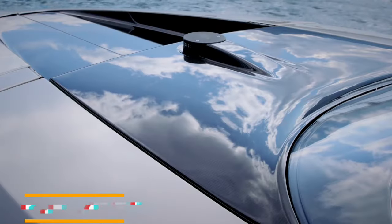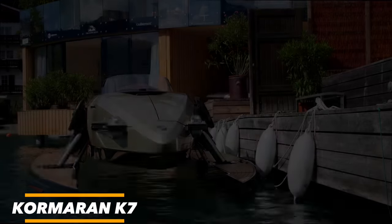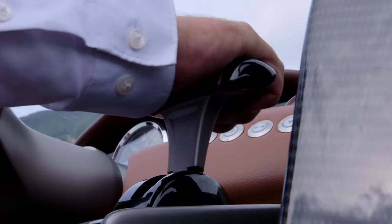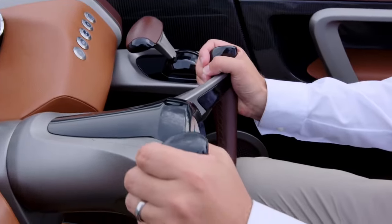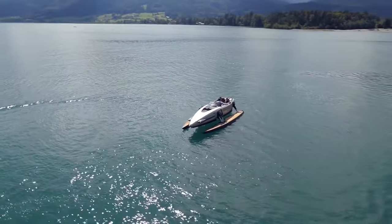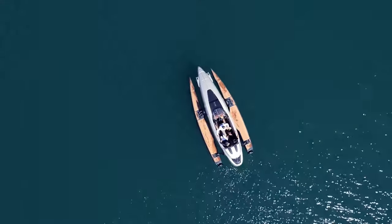Now let's take a look at the Cormoran K7, a luxury jet ski designed for performance and comfort. It features a powerful engine that can propel you to speeds of up to 70 miles per hour. The K7 also has a number of innovative features, such as a self-balancing system that makes it easy to ride, even for beginners.